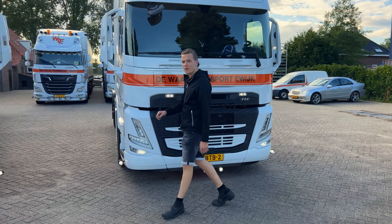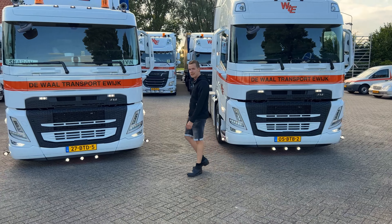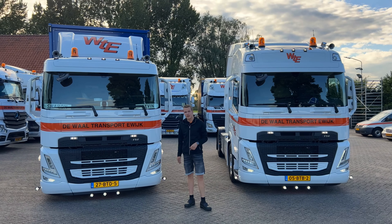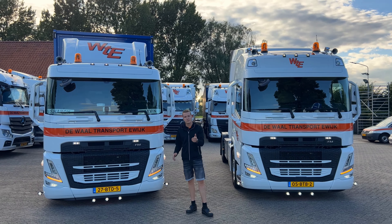Bedankt voor het kijken. We gaan nog even een paar dikke foto's schieten — het wordt al mooi schemerig. Dus abonneer even op onze kanalen, geef de jongens hier onderaan even aan, en dan zien we jullie de volgende keer wel. Bedankt.